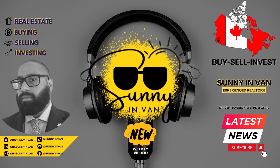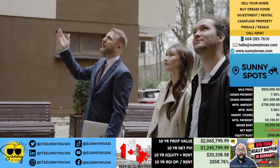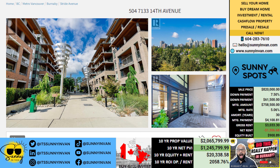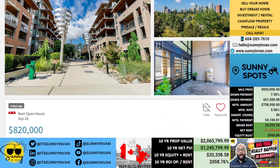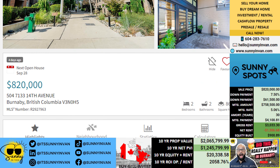It's sunny, and are you looking for a real estate investment that could transform your financial future? Today, we're diving into an exciting opportunity — a property listed at $820,000 and what it could mean for your bottom line over the next decade.